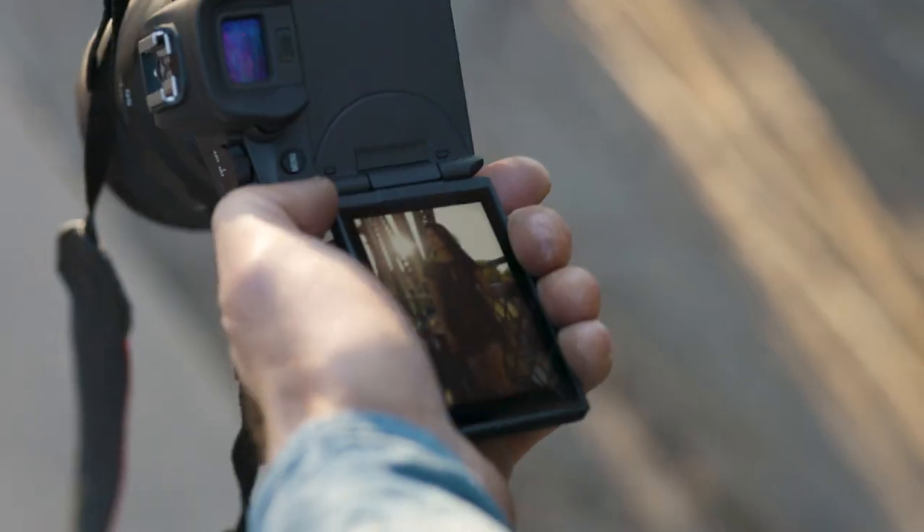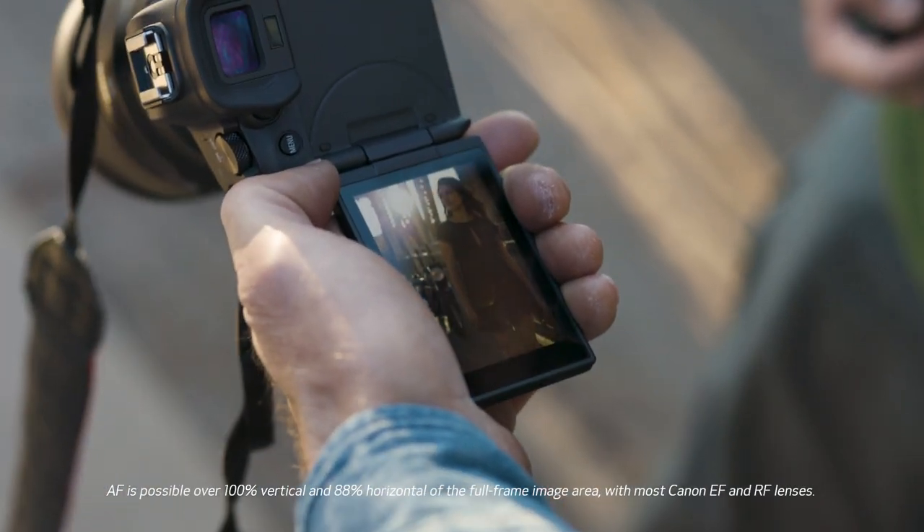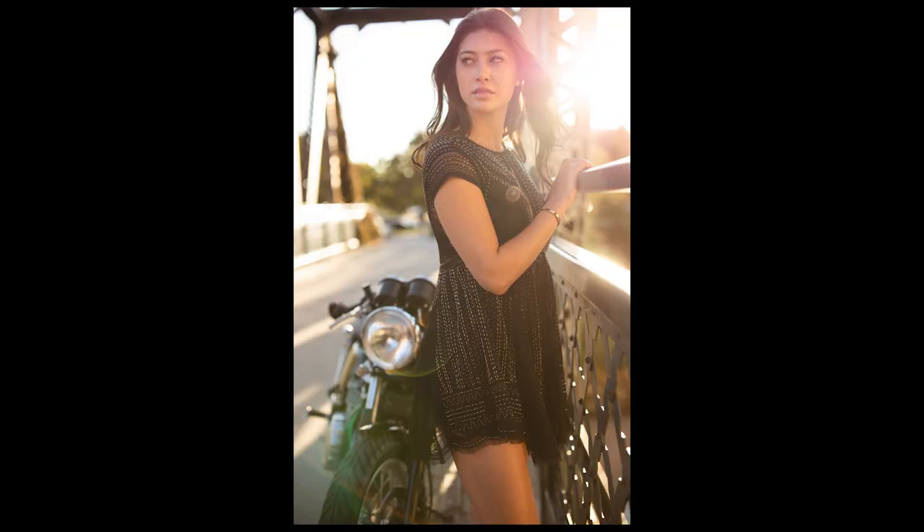What's a new evolution for all of us as photographers is the ability with this R camera to focus through almost all of the frame. It's like, this is where you want your talent, right there. It's just great.